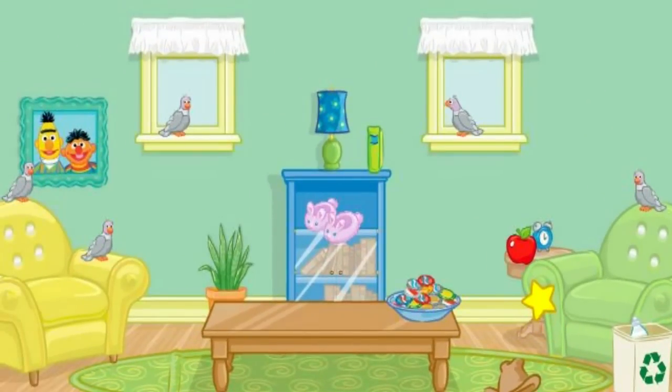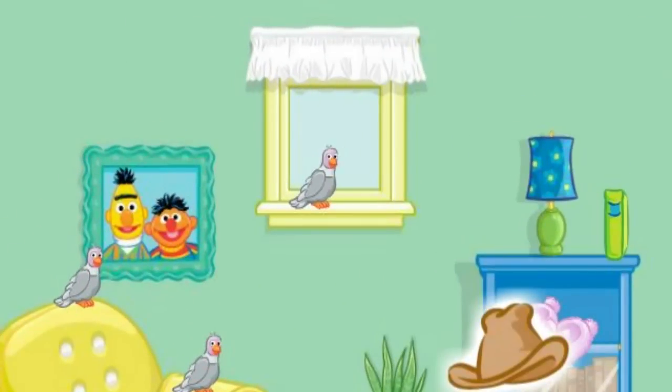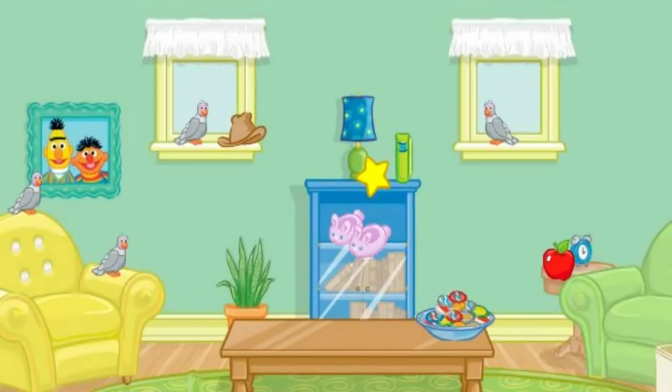The room looks better already. Now let's find something else to put away. Let's see. Click on the hat. Thanks. Now put that on the windowsill. That's right. Very good.